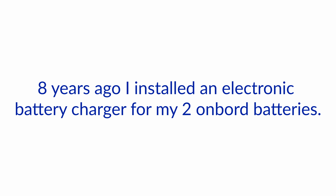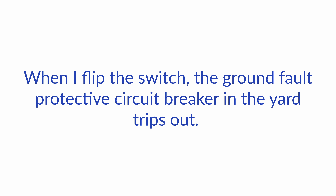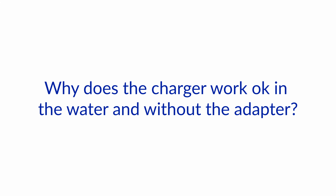Eight years ago I installed an electronic battery charger for my two onboard batteries. When the boat is laid up I attach an adapter onto my shore power cord to plug it into a standard 125 volt outlet. When I flip the switch, the ground fault protective circuit breaker in the yard trips out. This doesn't happen when I plug the shore power cord into a marina 30 amp outlet. Why does the charger work okay in the water and without the adapter?